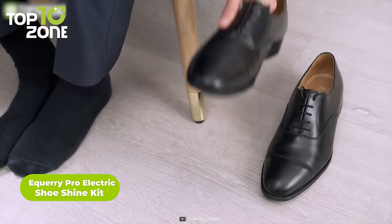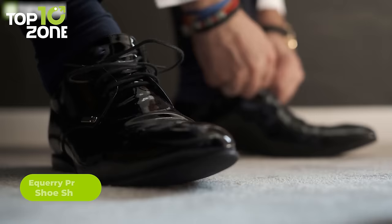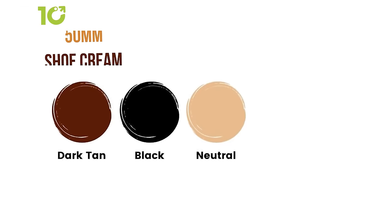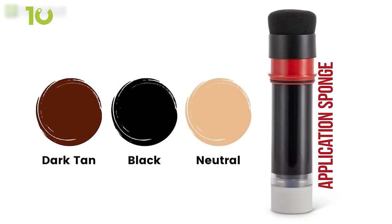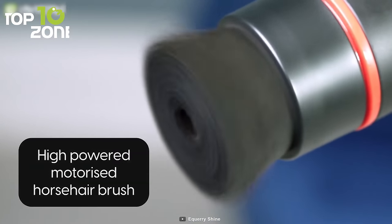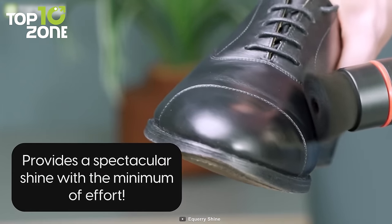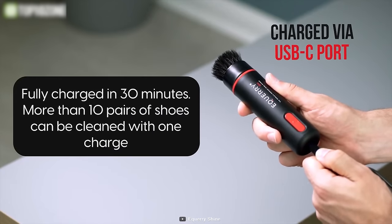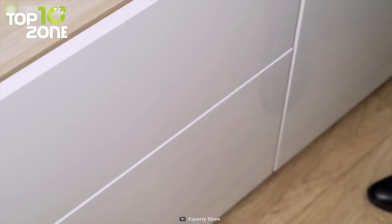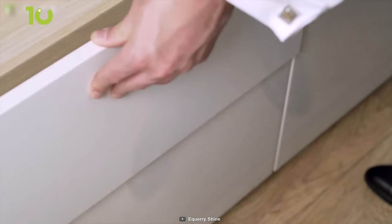Keep your dress shoes looking spick and span with the Aquari Pro electric shoe shine kit, which will help you look dapper before that important business meeting. This all-in-one shoe polishing solution consists of two ergonomically designed batons equipped with a 50 milliliter shoe cream, an application sponge, and a motorized horsehair brush. The horsehair is driven by a powerful high-torque motor that achieves an unrivaled result without any effort, while the integrated shoe cream keeps your shoes looking as good as new. This portable gadget is charged via USB-C port, weighs only 386 grams, and is designed to be used on the go.